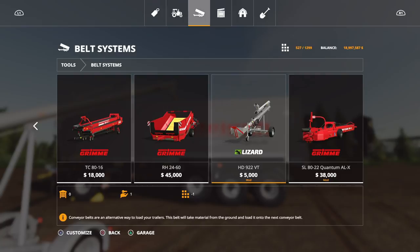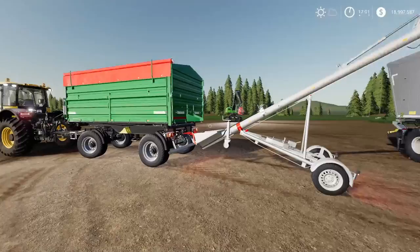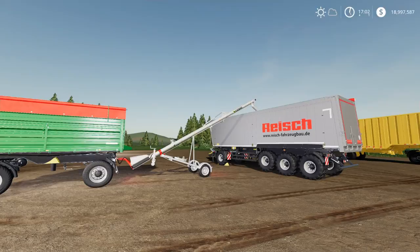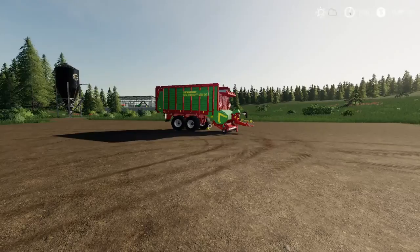The description confirms: this belt will take material from the ground and load it onto the next conveyor belt — so it won't go directly from the ground into a trailer; it feeds onto another belt. If I've got that wrong, I apologise, but that's how I got it to work. That's it for the mods for today — I hope you found this useful. If you did, give us a like, subscribe if you haven't, leave a comment, and feel free to share. Thanks for watching.